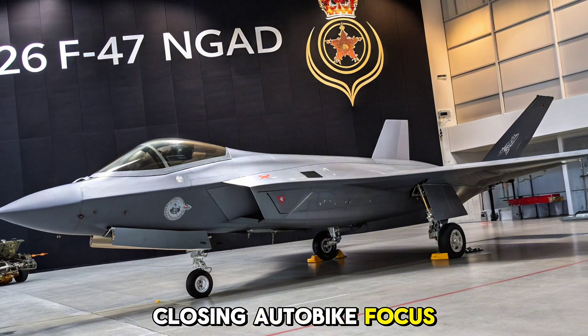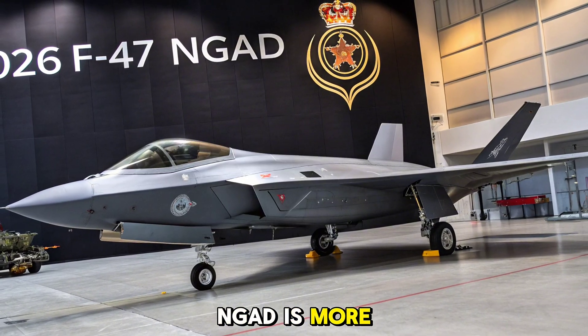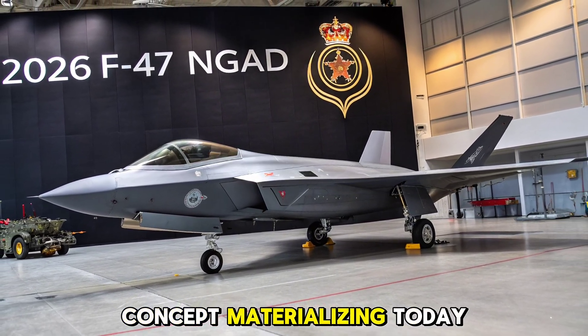The 2026 F-47 NGAD is more than an aircraft — it's a futuristic concept materializing today.